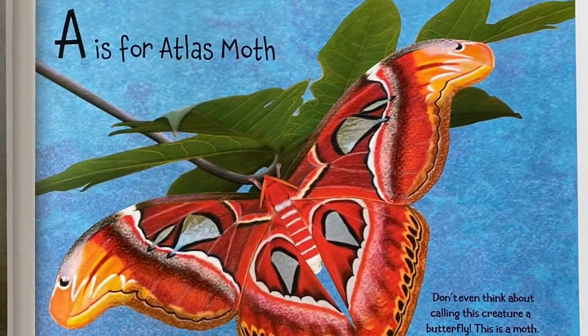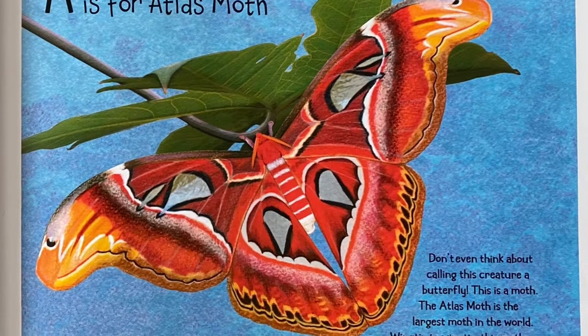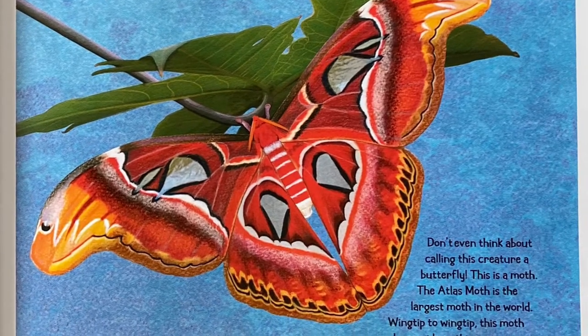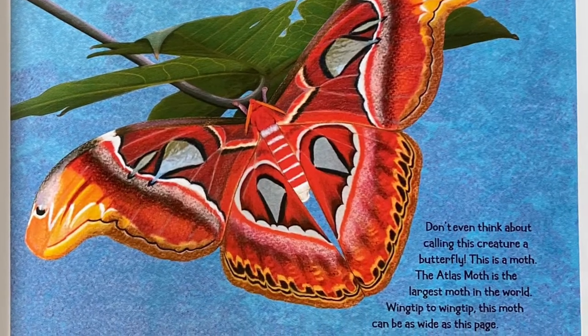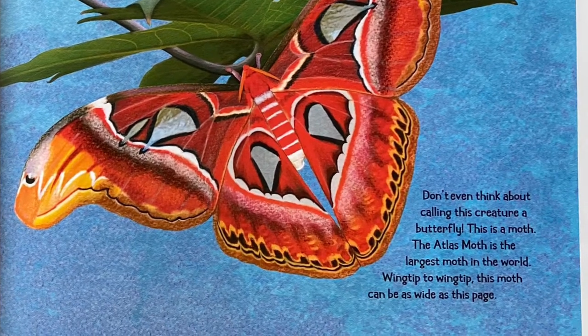A is for Atlas Moth. Don't even think about calling this creature a butterfly. This is a moth. The Atlas Moth is the largest moth in the world. Wing tip to wing tip, this moth can be as wide as this page.